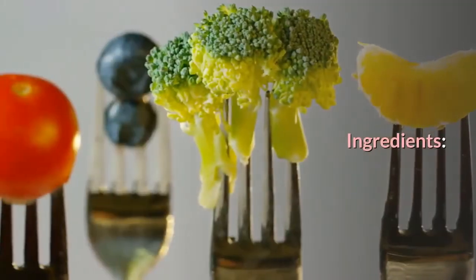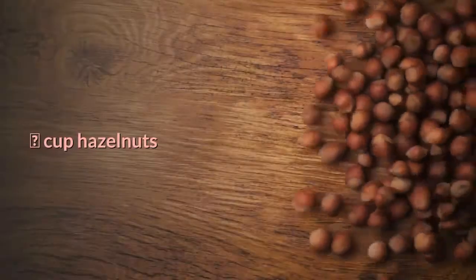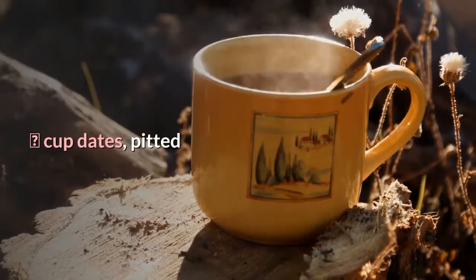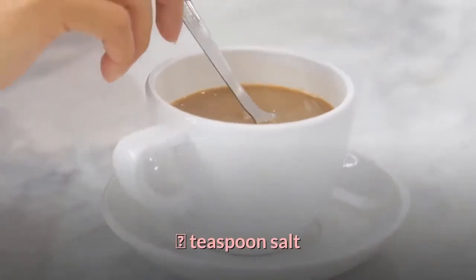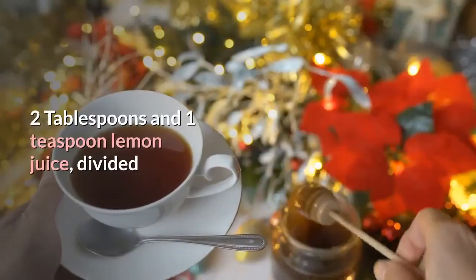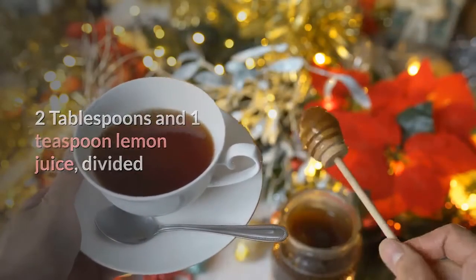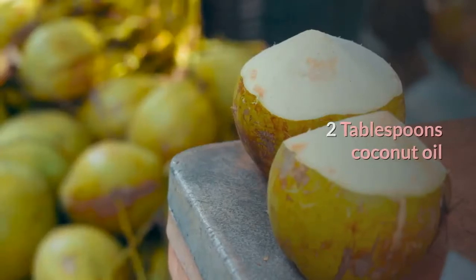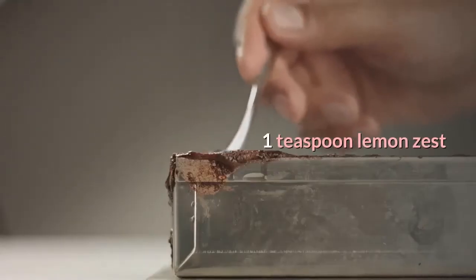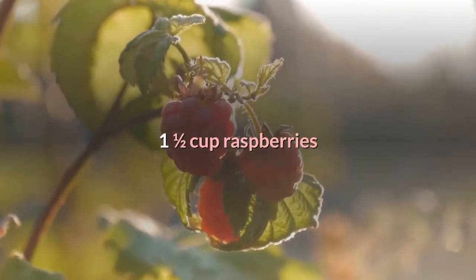Raspberry Vegan Bars ingredients: 1/3 cup almonds, 1/3 cup hazelnuts, 2/3 cup pitted dates, 1/8 teaspoon salt, 1 cup cashews soaked overnight, 2 tablespoons plus 1 teaspoon lemon juice divided, 2 tablespoons coconut oil, 1 tablespoon maple syrup, 1 teaspoon lemon zest, 1.5 cups raspberries, and 1 teaspoon agar agar.